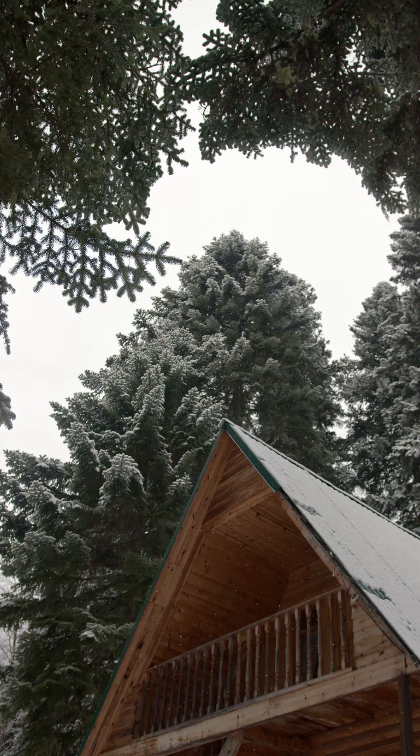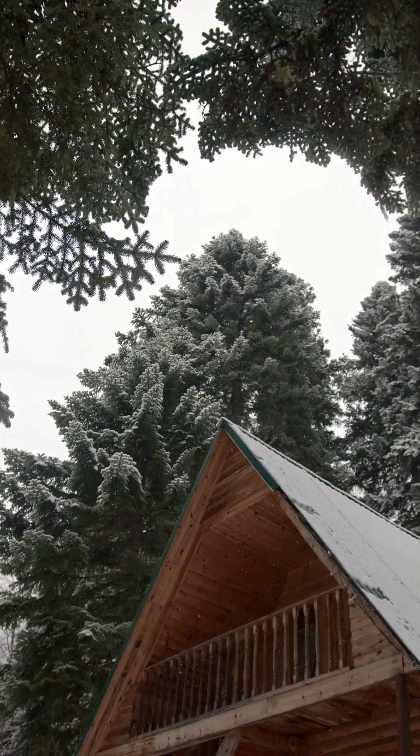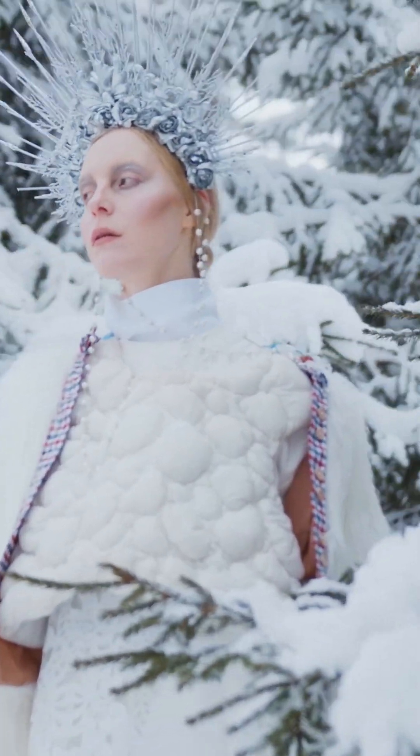Have you ever wondered how igloos, made entirely of snow, can actually stay warm inside? It might sound impossible, but snow is a surprisingly good insulator. Each snowflake traps tiny pockets of air, which prevents heat from escaping.